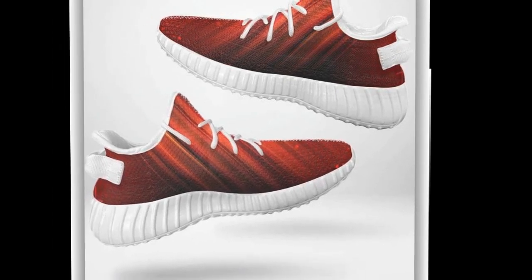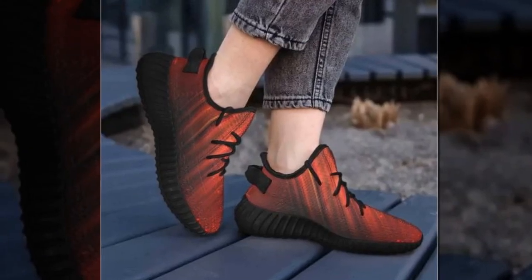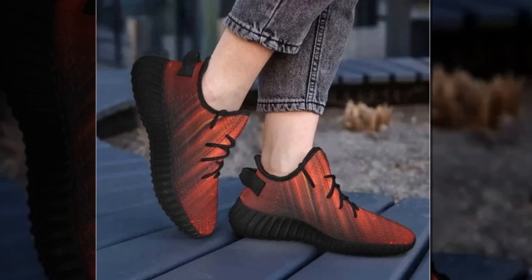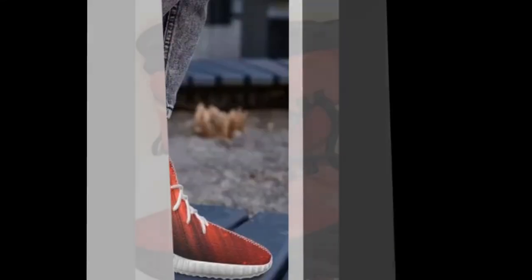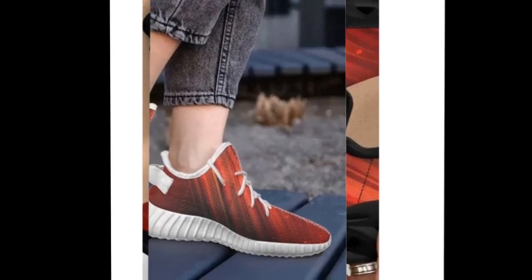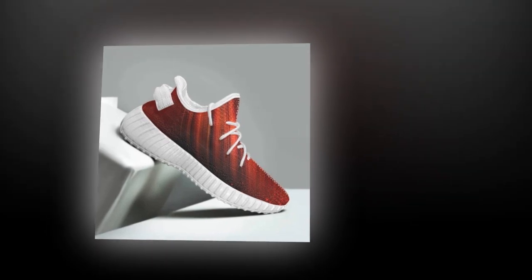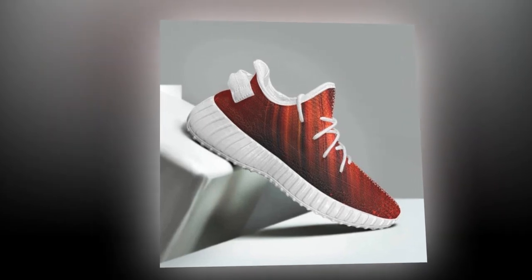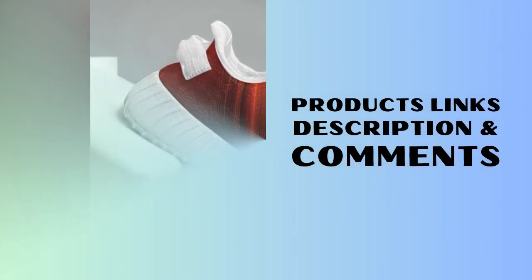So what are you waiting for? Step into a world of style and comfort with Zasav's collection of ladies' work shoes for standing all day. Visit our store today and discover the perfect pair that will keep you comfortable and fashionable throughout your workday. Don't miss out on the perfect blend of support and design — shop now at Zasav and find your ideal pair of shoes. And remember, every step you take in Zasav's shoes is a step towards comfort and confidence. See you next time.